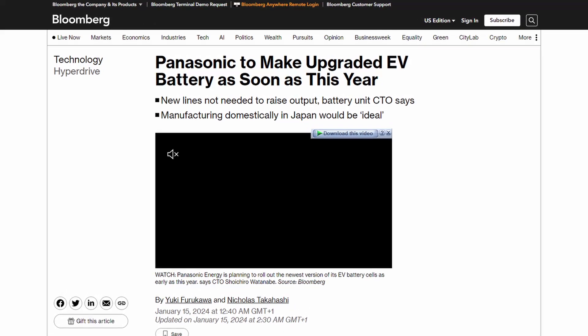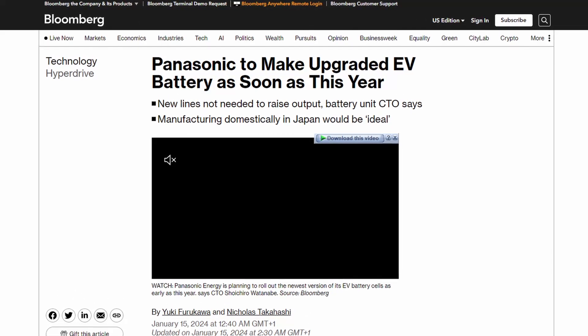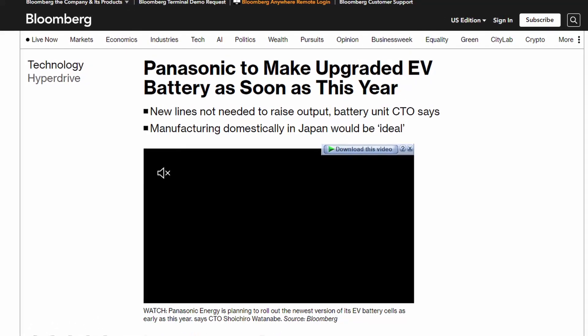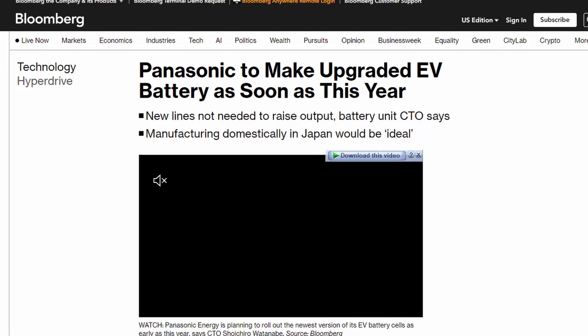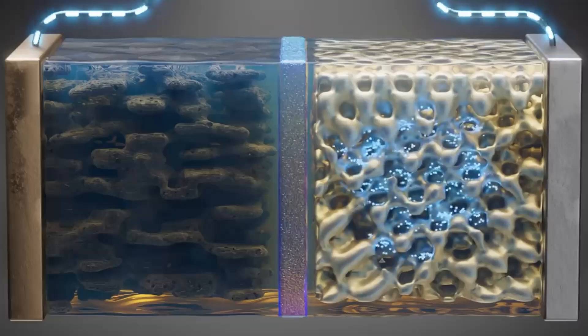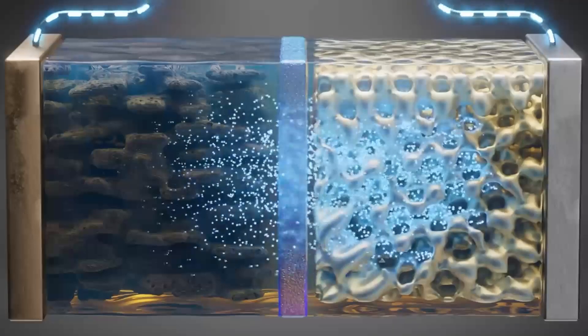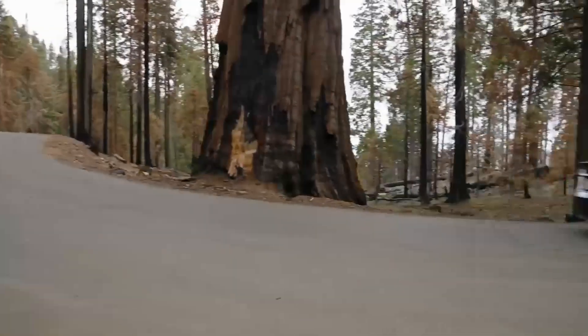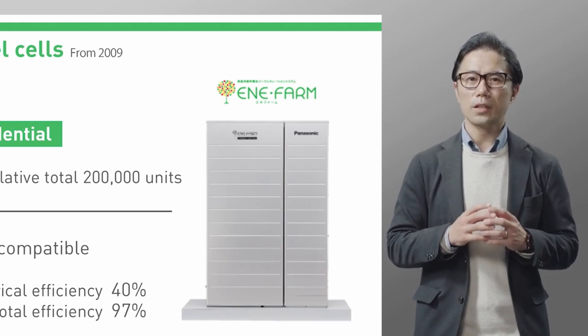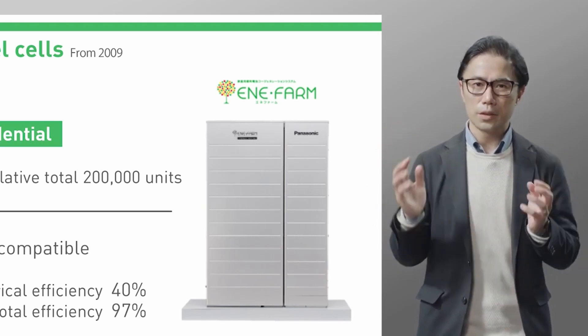According to Bloomberg, Panasonic plans to develop a new and enhanced version of the 2170 cells used in Tesla Model 3 and Model Y in the Nevada plant shared with Tesla sometime during 2024 or 2025. The new cells, which have significantly higher energy density, could help lower EV pricing. Panasonic CTO Shochiro Watanabe told Bloomberg that the Japanese electronics company intends to fulfill its goal to quadruple production capacity by the 2030 fiscal year.